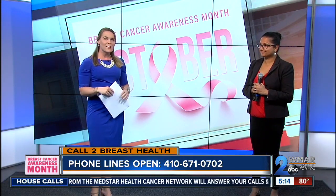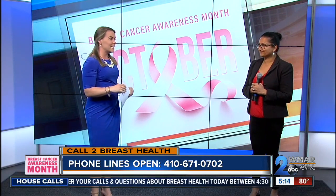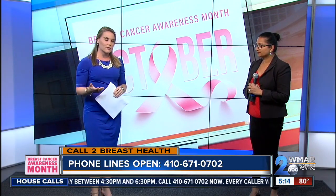Welcome back everyone for Breast Cancer Awareness Month. We are talking with experts from MedStar Health, and today we have Dr. Shweta Kurian, the medical oncologist and hematologist from MedStar Health with us today. Now we have many questions for you. The first one is: I wanted you to explain what HER2 positive breast cancer is.